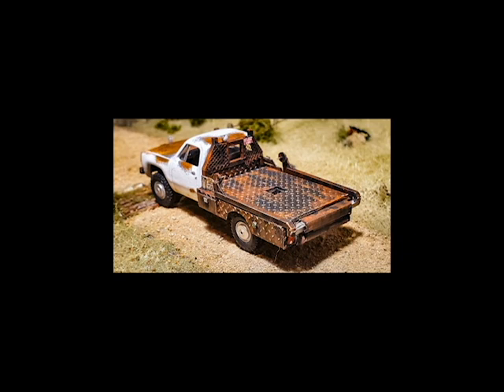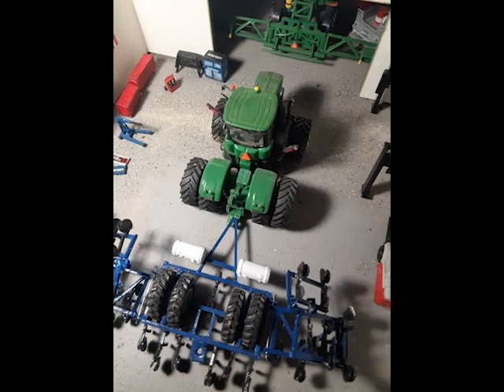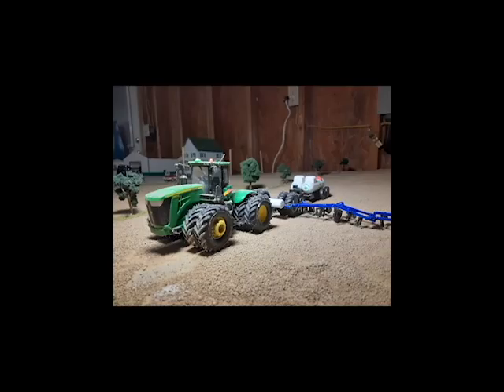Coming up next we've got the 1/64 scale implement winner: Landon, who goes by LRW9460R on social media, with his awesome Blue Jet applicator — scratch built, not a 3D kit or anything like that, scratch-built styrene. That was definitely a big factor in it winning. It looks great on the front of his John Deere, as you can tell, so thank you Landon for submitting that.